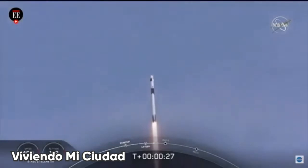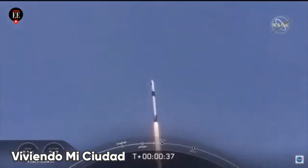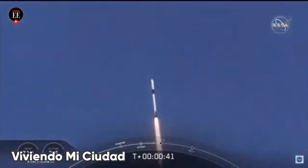20 seconds into flight, stage 1 propulsion is nominal. T-plus 30 seconds into this historic mission, flying crew on board Dragon and Falcon 9 — and look at them go. Falcon power, telemetry nominal.